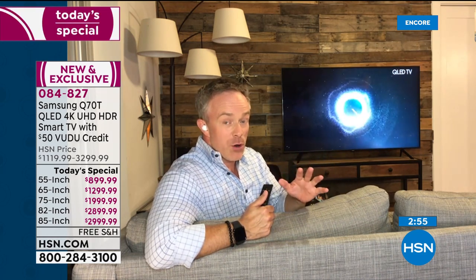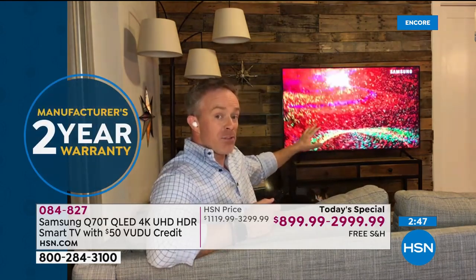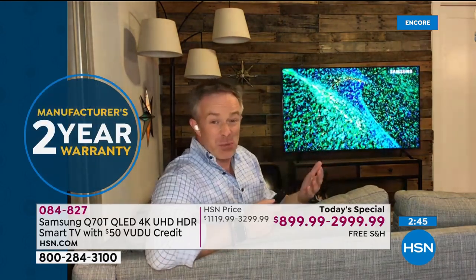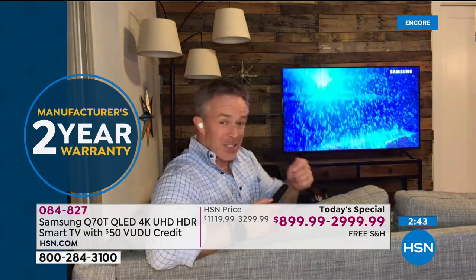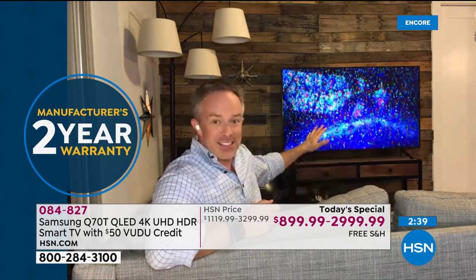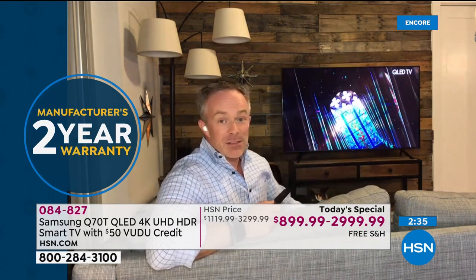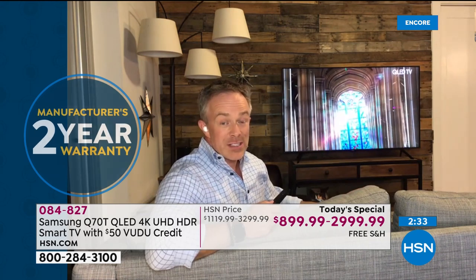HSN makes it affordable. With that two-year warranty, you also get customer support. If you have a question over those two years — 'where did my Netflix app go?' or 'how do I do the screen mirroring?' — you can call, and they can actually do remote management of your television, just like they would at your computer. They can just jump in there and do it for you. It's about investing in Samsung and getting their flagship.